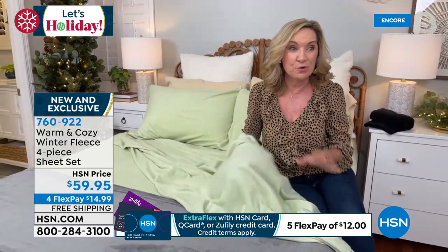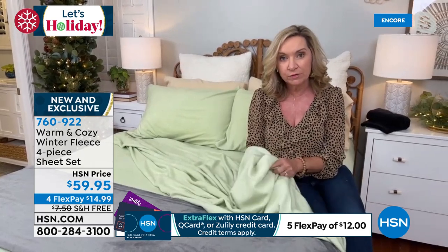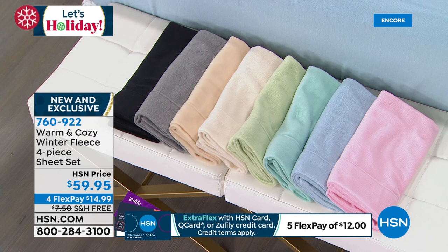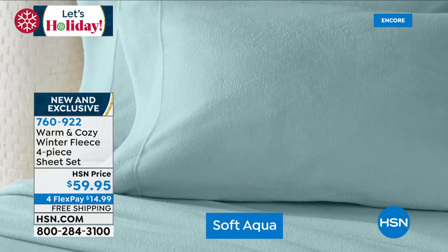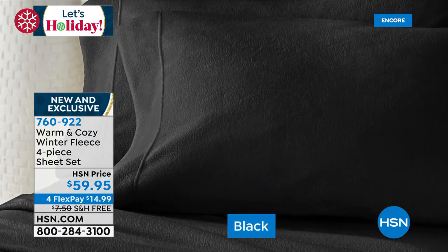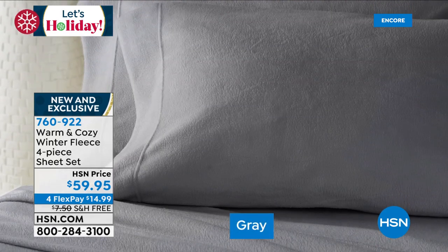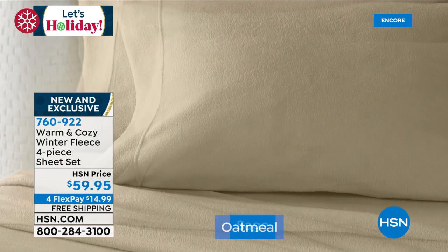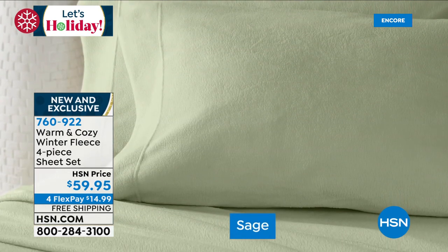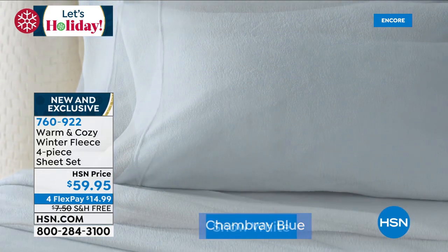When it's chilly and you climb into bed, cold sheets mean moving an inch requires warming up all over again. These sheets will give warmth under your body, over your body, and through your pillowcases. Because of how fleece is made, it's insulating but breathable — warmth without weight. Instead of heating up the bed, it keeps your body perfectly insulated at the temperature that helps you sleep.